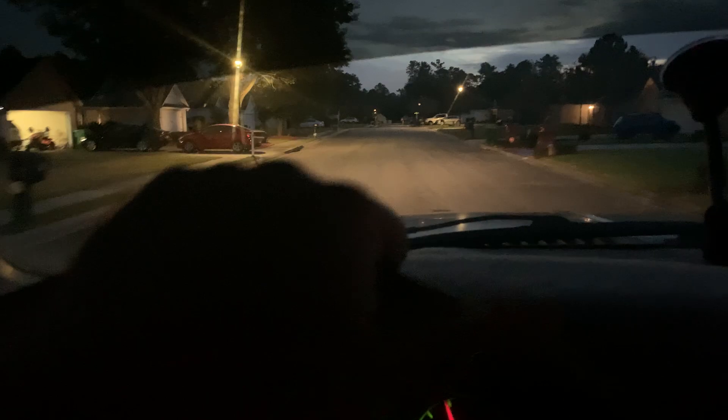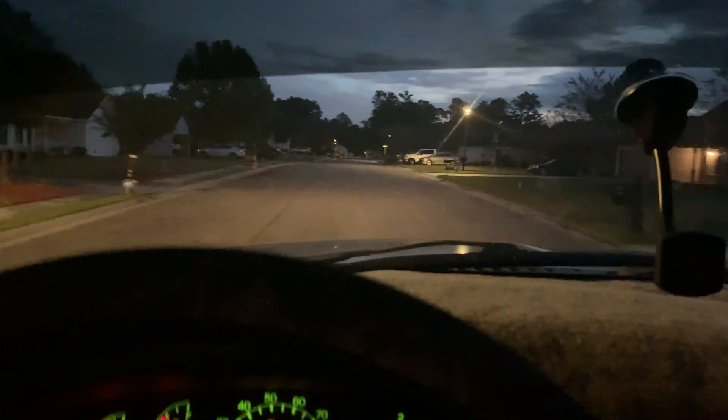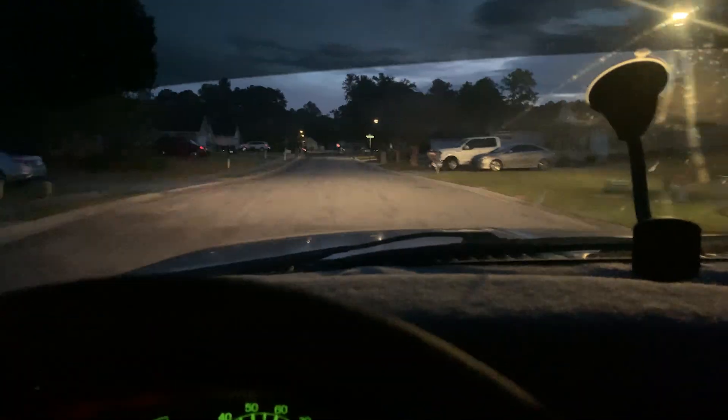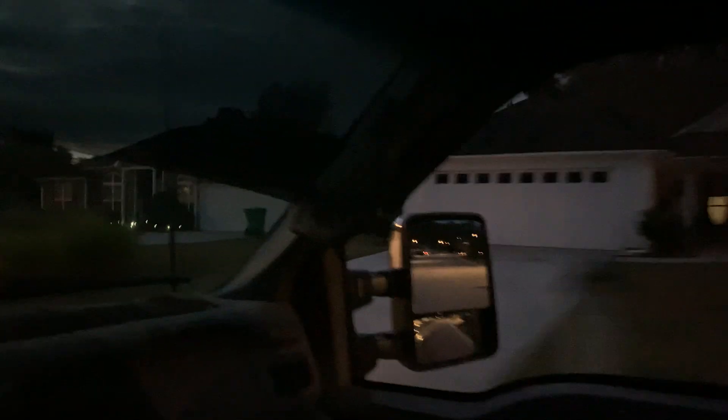All right. As you guys can tell, my headlights are on. Even with the street lights on, you can't really tell. The headlights are on and it is not very bright at all. We gotta make a change with that. Here's the high beams — it does like nothing. You can see a little bit farther, that's about all. It is dark outside.